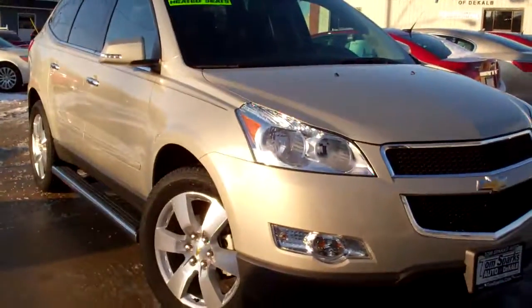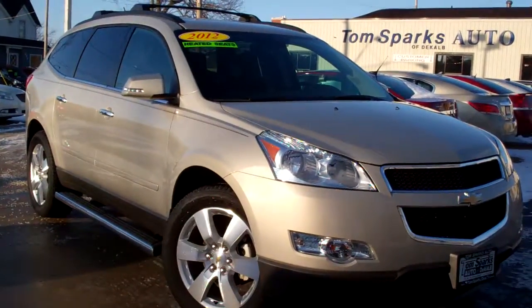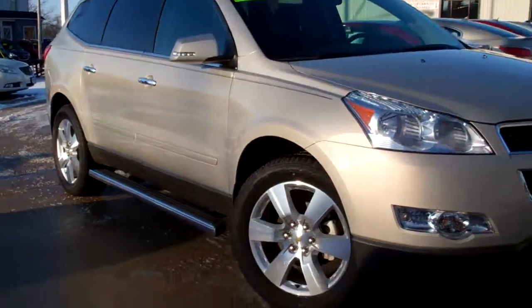Hi there, Brad Mayo, Tom Sparks Auto, DeKalb, Illinois. We got a nice one for you today — 2012 Chevy Traverse, Gold Mist Metallic.